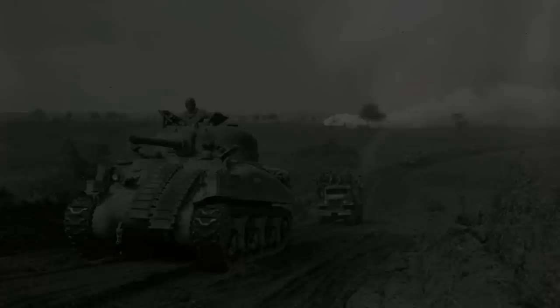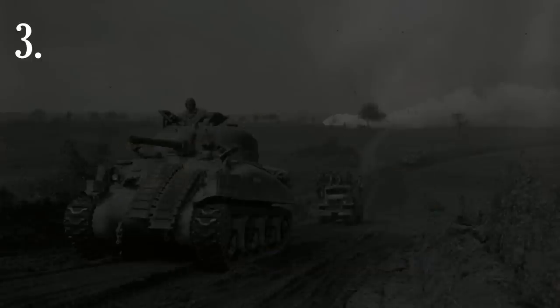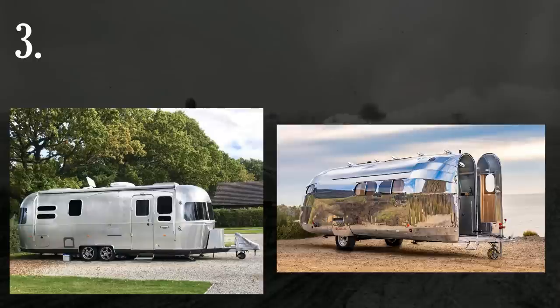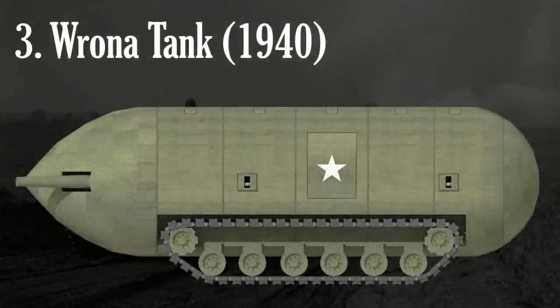Moving on to our number three design, we move to the Second World War. By this point, tank design had generally been settled upon, and most tanks looked conceptually similar in that sort of trapezoid shape. This didn't stop Frank Rona, though, who designed a tank that looked like it was inspired by an Airstream or Bolas trailer. This is the pill-shaped Rona tank — U.S. patent 2319-178.